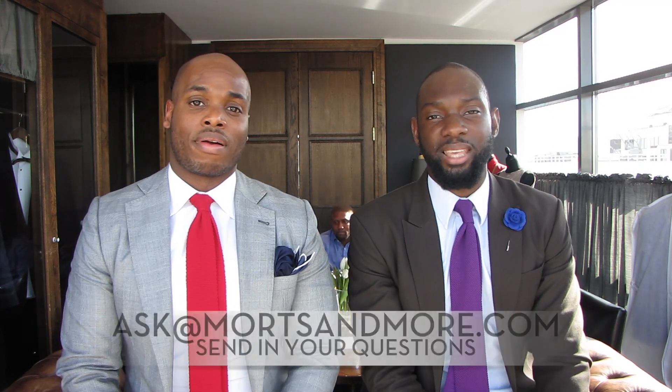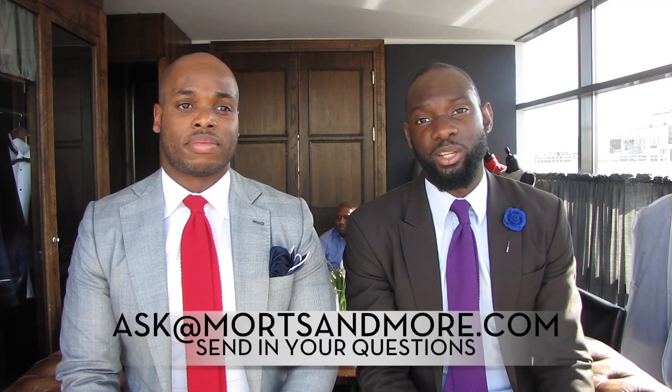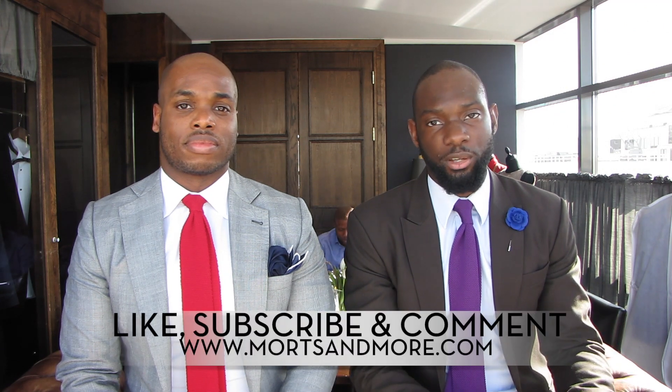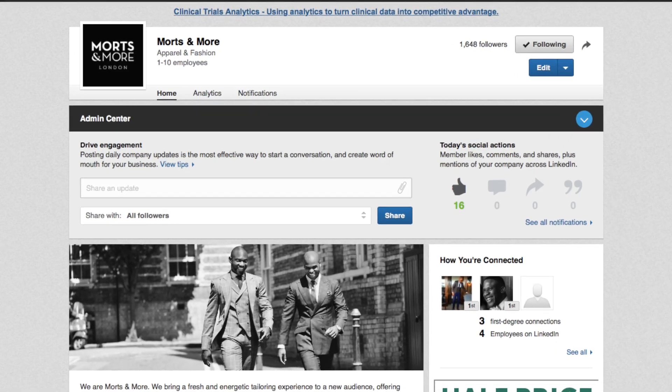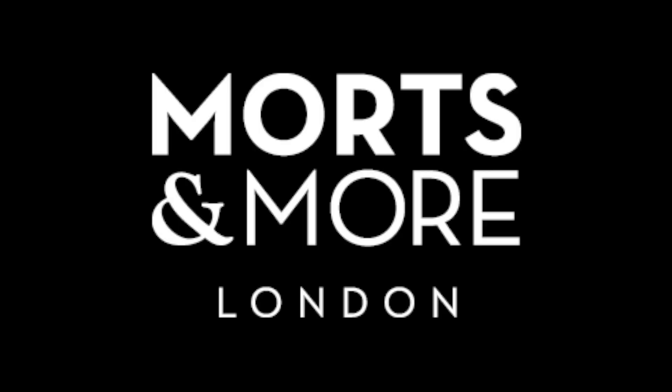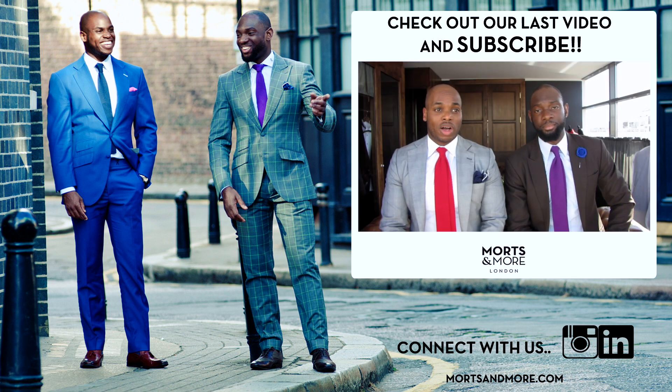Continue to send in your comments to us at ask@motsamore.com. Continue to like, subscribe, and comment on our videos — we appreciate every single one. Continue to follow us on our social media streams, including Facebook, LinkedIn, YouTube, Instagram, and Twitter. See you next week!